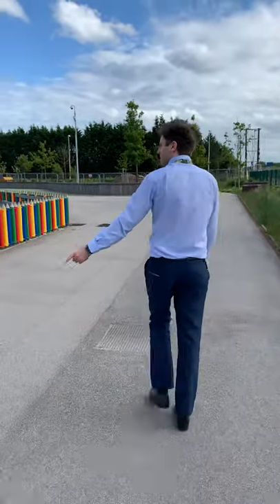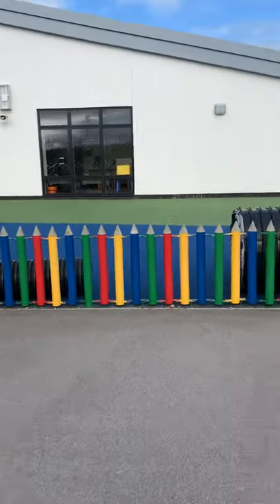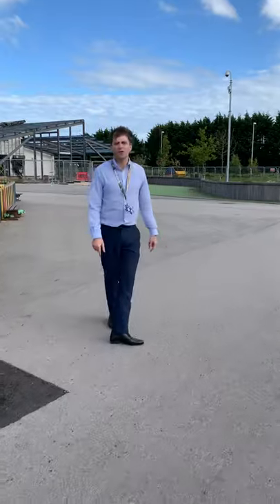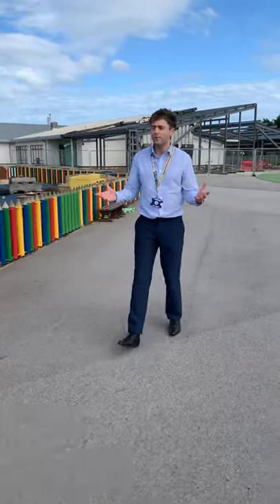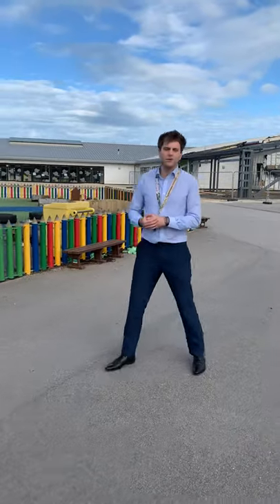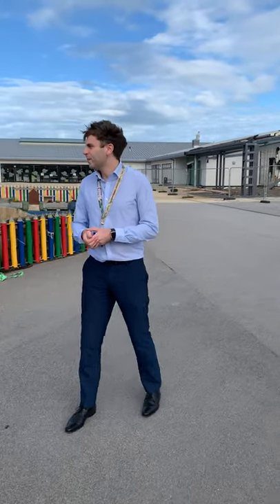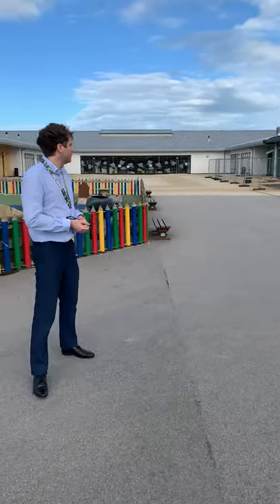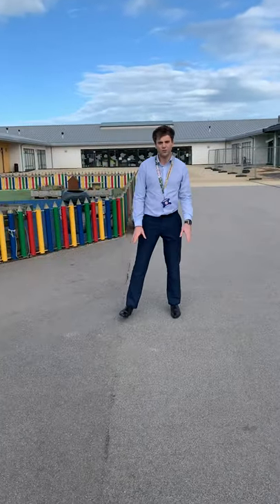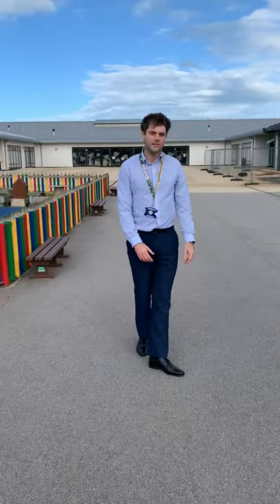We're going to come all the way past these coloured pencils, which are opposite one of our Primary 1 classes and they also support the nursery, so the nursery boys and girls spend a lot of time out here. This is also a special area for Primary 1 to 7 and our nursery — everybody that works at Hillside School — because if we ever have a fire drill, you will assemble and line up in this area here, from that little green section over onto this pavement.